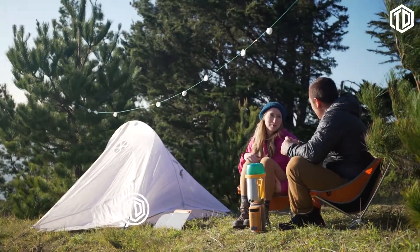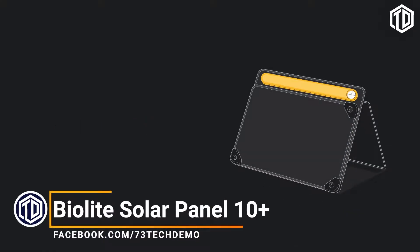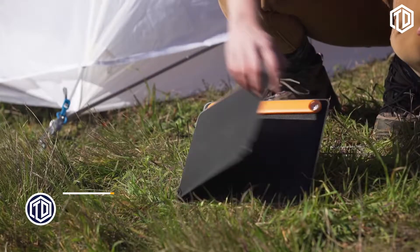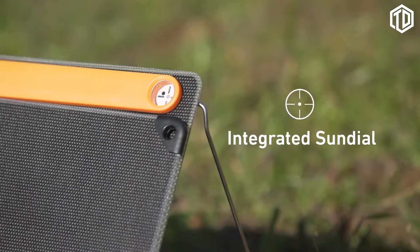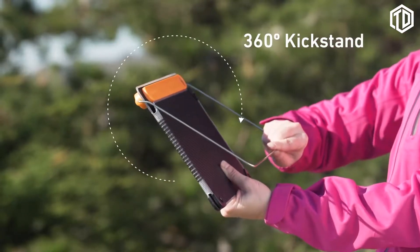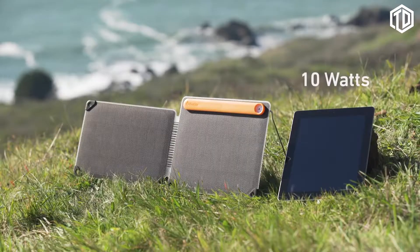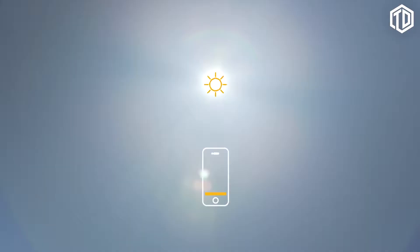Use your days to power your nights with the BioLite Solar Panel 10 Plus. This foldable 10-watt panel features the optimal Sun system designed for easy setup to maximize your charge from the Sun. An integrated sundial aims the panel keeping you aligned for direct rays, while the 360 kickstand makes it easy to position from any angle and stabilizes on uneven terrain.